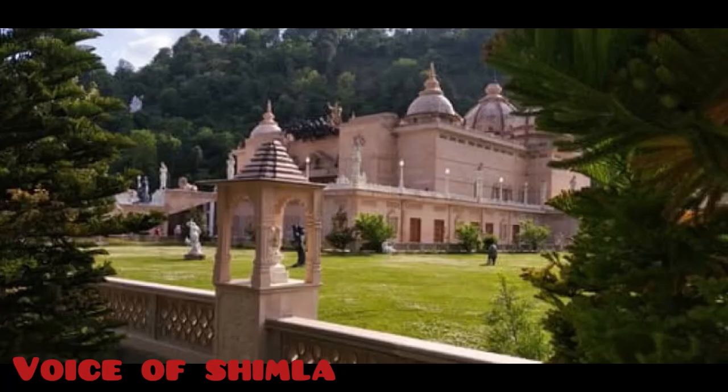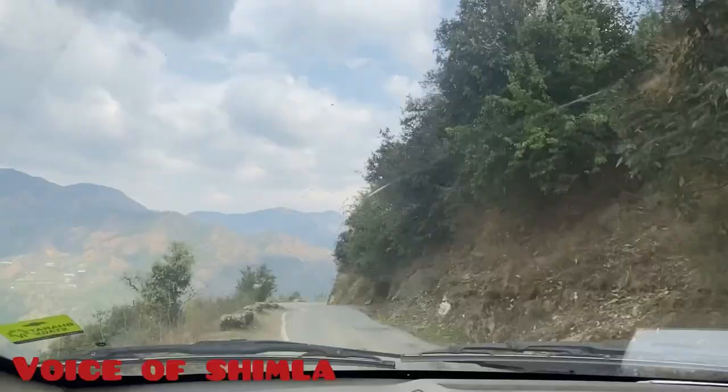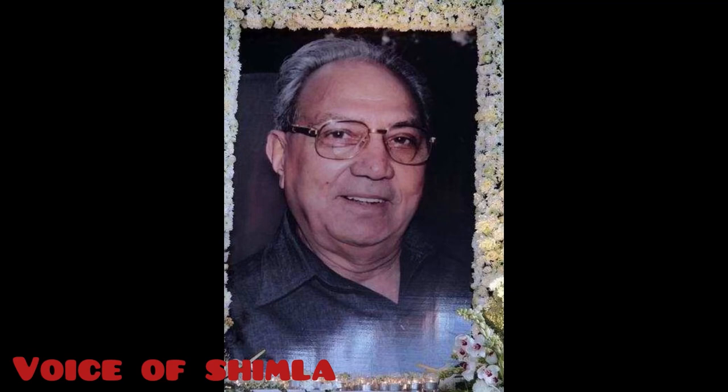It's a modern era Indian heritage complex in Harat, near Solon, Himachal Pradesh, India. It is about 40 kilometers south of Shimla, about 15 kilometers north of Solon, and 85 kilometers northeast of Chandigarh, spread over 40 acres of land.